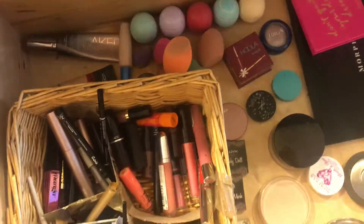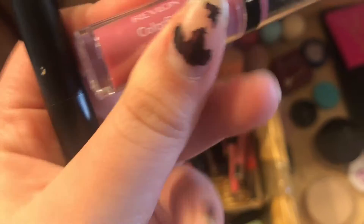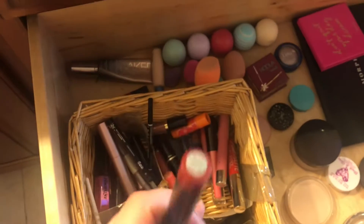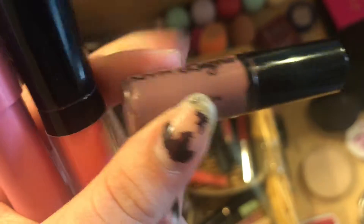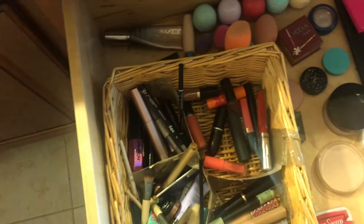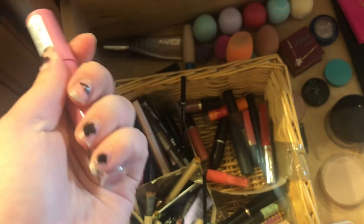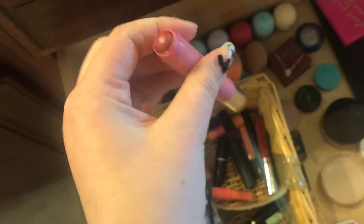I have a Revlon Ultra HD Matte Lipstick in the shade Embrace which I love. I have a Revlon Colorstay Lipstick in the shade Stiletto. An Elf Matte Liquid Lipstick in the shade Chlorine Mary. I have a NYX Lip Lingerie in the shade Embellishment — this is like mauve so I never wear it. I have an Elf Tinted Lip Oil in the shade Hore Kiss which I wear all the time. It's a Revlon Colorstay Lipstick in the shade Honey Dolce — such a pretty shade.